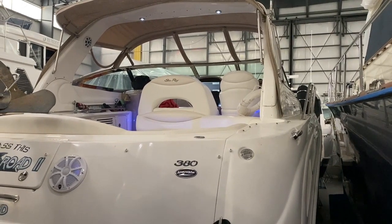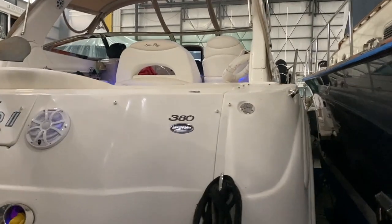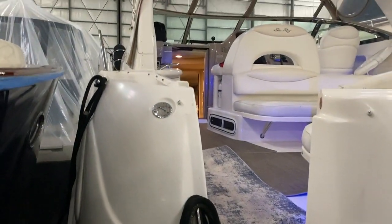This is Todd Whitman with Not 10 Yacht Sales. We're looking at a 2003 Sea Ray 380 Sundancer, currently indoor stored for the winter. Boats are a little close together in here, so it's hard to do a full video, but I'm going to do the best I can.